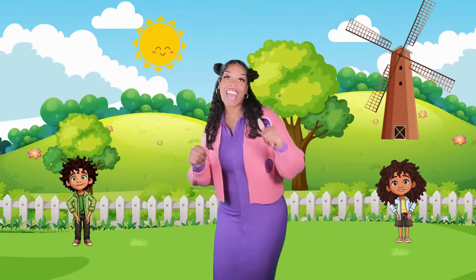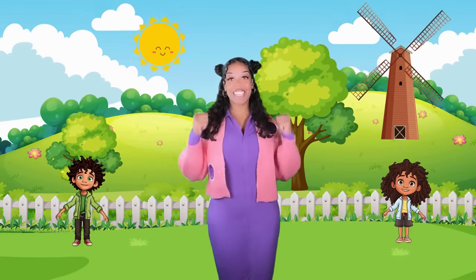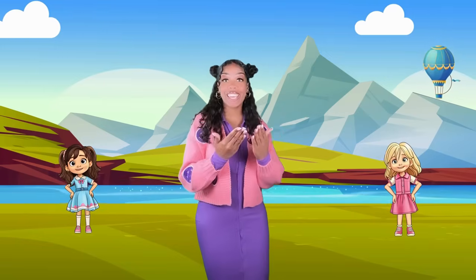I know the letters, I know the sounds — with confidence, with confidence. Next I'll be reading!